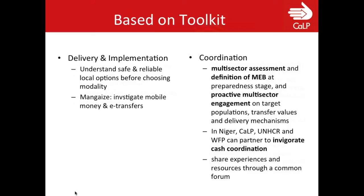For delivery and implementation: it's important to understand safe and reliable local options before choosing a modality, and perhaps build in space to adjust the modality. The direct delivery of cash provides a perceived security risk — no incidents have occurred but people feel insecure. Investigating mobile money and other e-transfer options is worthwhile. Coordination is essential, and there's so much experience in Niger that different agencies can learn from each other on targeting populations, transfer values, and delivery mechanisms. Looking at how the minimum expenditure basket fits with social safety nets and minimum wage — whether it's fair and whether national advocacy is appropriate — could be another avenue.